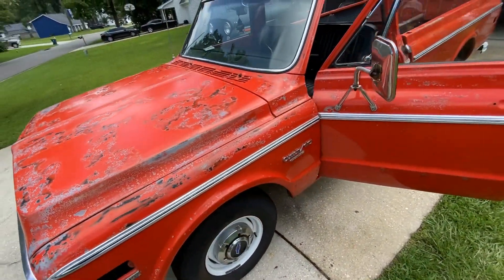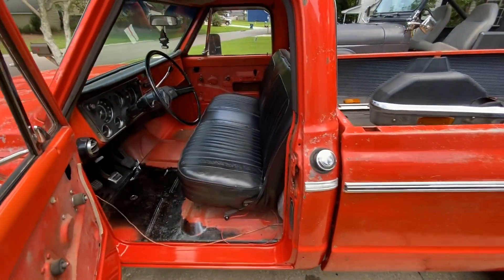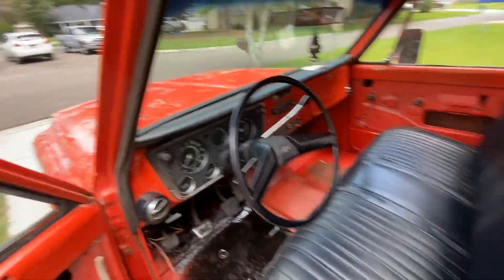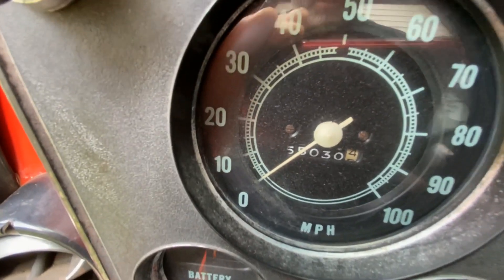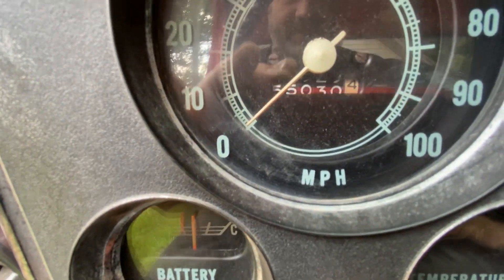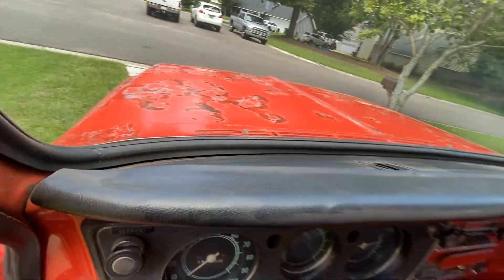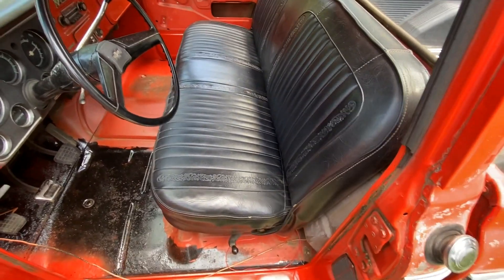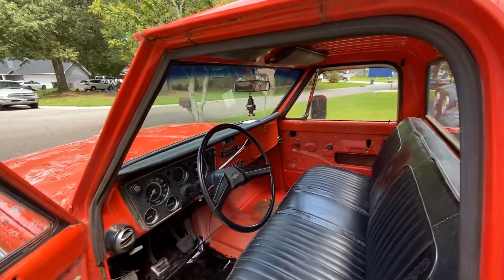We buffed it up after it came back from the body shop. For the surprise — look at that — 55,000 miles. Don't know if it's a real 55,000, but the wear on the seat and the rest of the truck... who knows? Maybe this thing has that kind of mileage on it, maybe it doesn't.